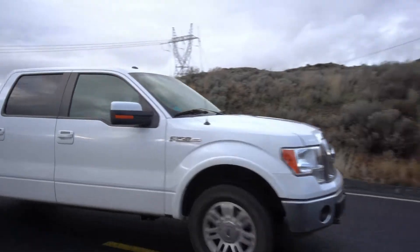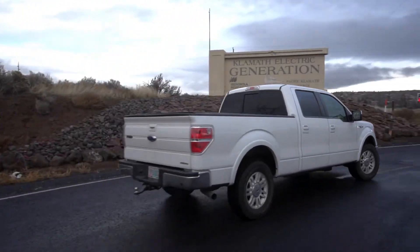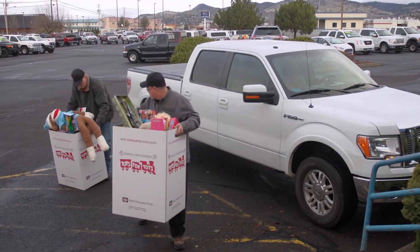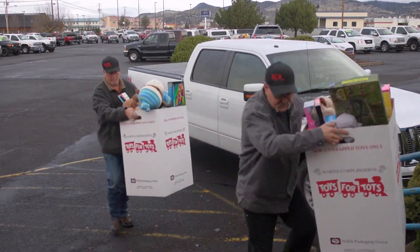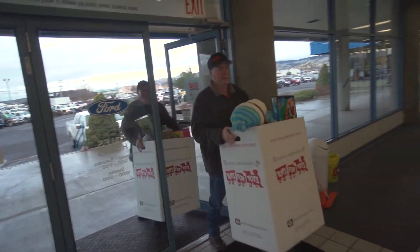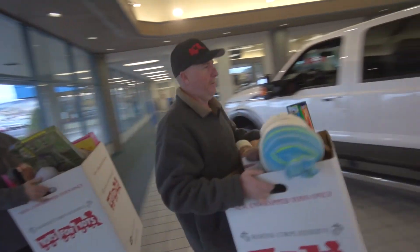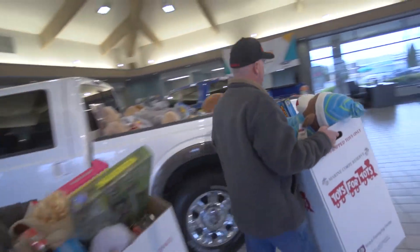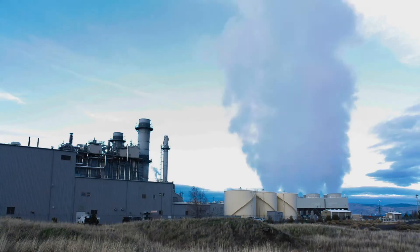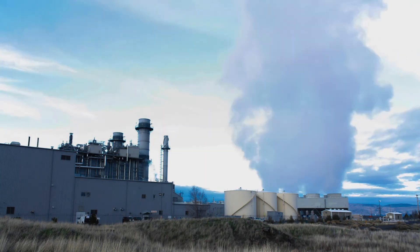Iberdrola has always been very, very supportive of local communities that we do business in. I always get a kick out of watching my big gruff mechanics and electricians and operators going out of their way to put together boxes of toys to be given out to needy children in the community. The crew here really is a bit of a family — Ray Martins and his team down there are absolutely fantastic, a very professional team. Probably the best out there.